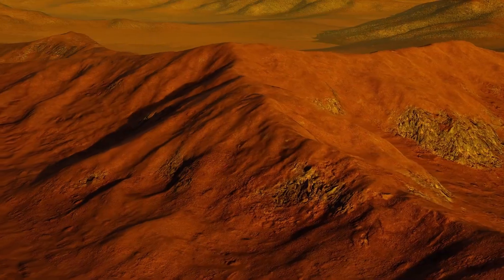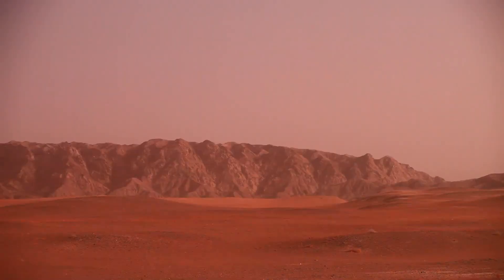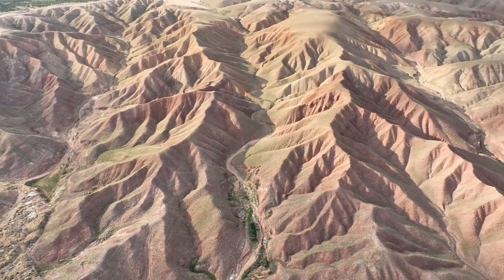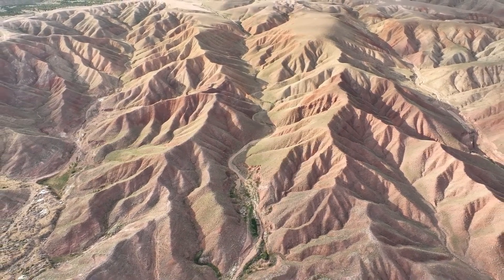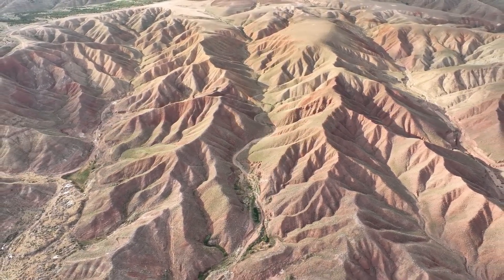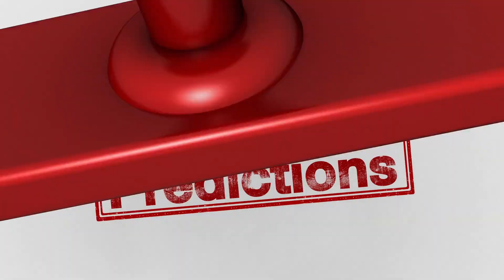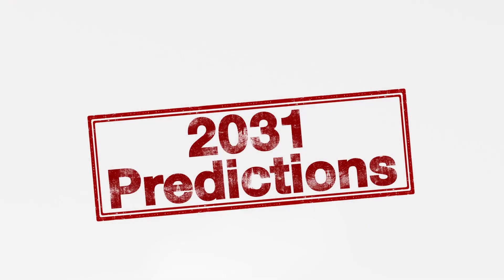What does all this mean for us here on Earth? Every new bit of information from Mars helps not only in understanding the red planet, but also in figuring out where humanity fits in the universe. Each mission is like adding a new piece to an enormous cosmic puzzle. As we learn more about Mars' past, its climate, geology, and potential for life, we move closer to a future where human footsteps may press into Martian soil. The idea of exploring another world isn't just science fiction anymore — thanks to the rovers, it's becoming more and more real.